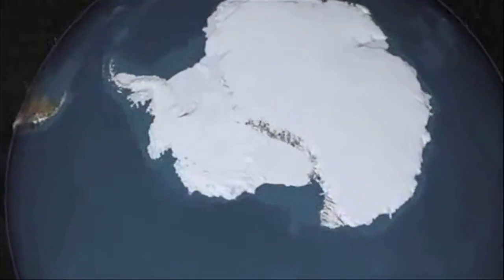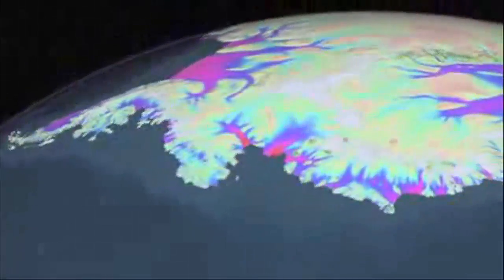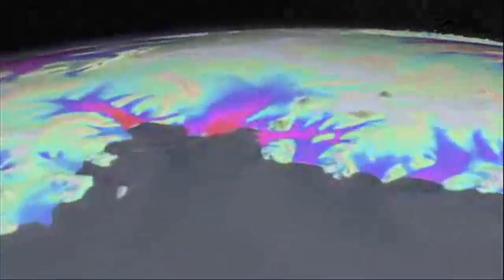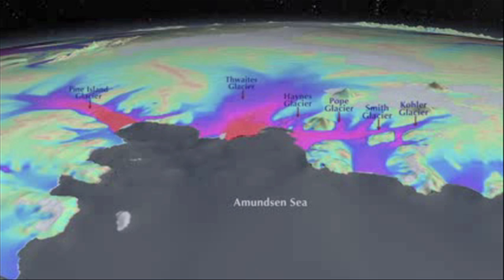We are heading towards a particular sector of Western Antarctica draining into the Amundsen Sea. This sector is drained by six glaciers. The biggest ones are Pine Island Glacier and Twaits Glacier. The speed of the glaciers measured by satellite is shown in color code: red is fast, blue is slower, and green is the slowest.